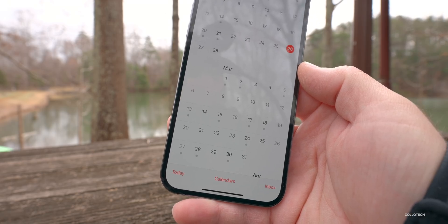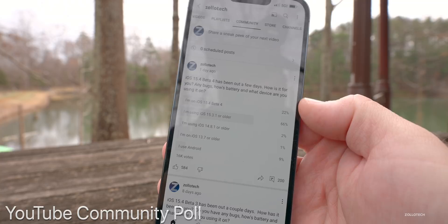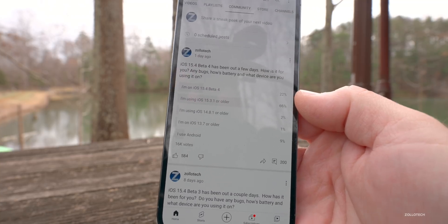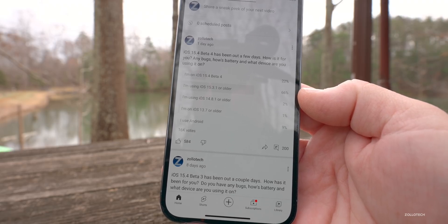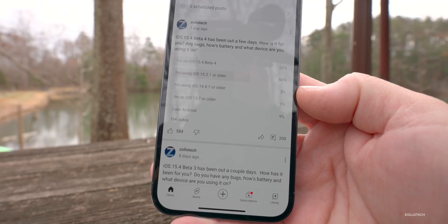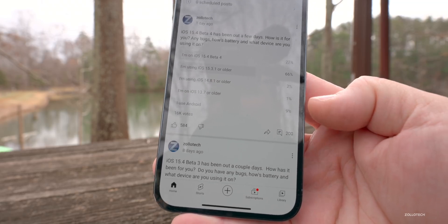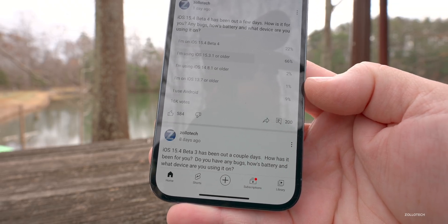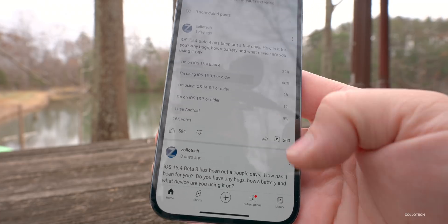Looking at the YouTube community poll: 22% of you are on 15.4 beta 4, 66% are on 15.3.1, 2% are on 14.8.1, 1% are on 13.7 or older, and 9% of you are on Android. Thanks to everyone who voted and commented.